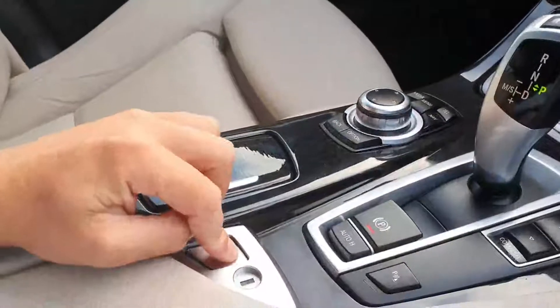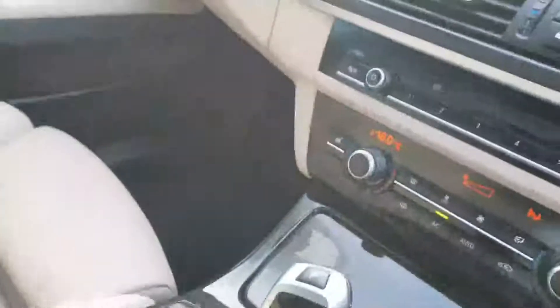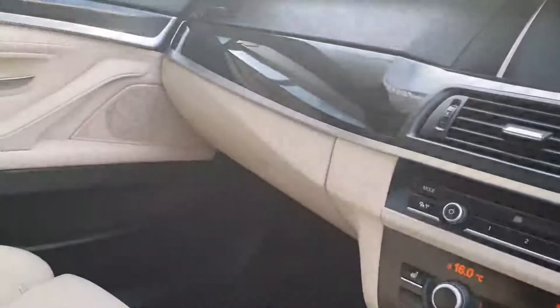Your armrest here in the middle makes it very comfortable to sit into. Pop it open and you have a storage compartment, and you also have your USB and aux cable connections. The car also comes with a hands-free Bluetooth connection.